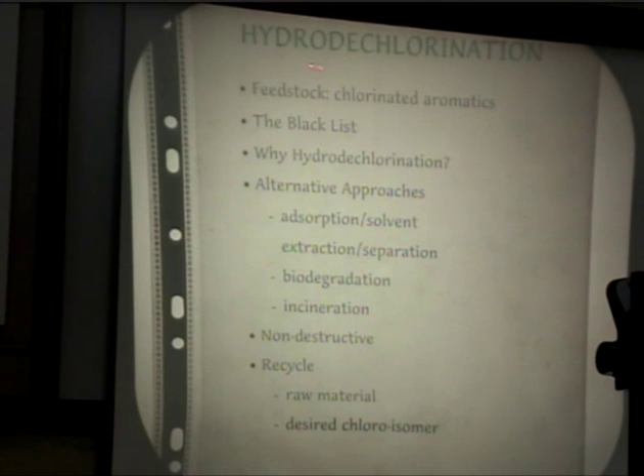Hydrodechlorination is certainly non-destructive, and recycle is a definite option. There are two possible strategies with recycle: if you take a highly chlorinated material like pentachlorophenol, you could attempt to remove all the chlorines to generate raw material phenol, which would be redirected back to your process. Or you could selectively remove one or more chlorines to generate a desired chloroisomer. The problem is that chlorination is notoriously non-selective, and there's always a significant amount of overly chlorinated isomers regarded as waste.